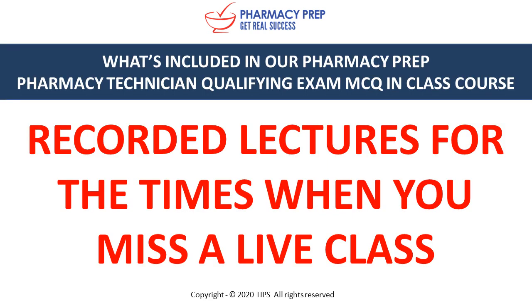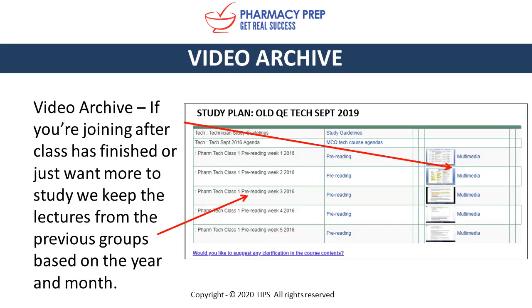All lectures are recorded for the times when you miss a live class. Video archive: if you're joining after classes have finished or you just want more to study, we keep lectures from previous groups based on the year and month. These videos are still relevant and can be watched in addition to the live classes.